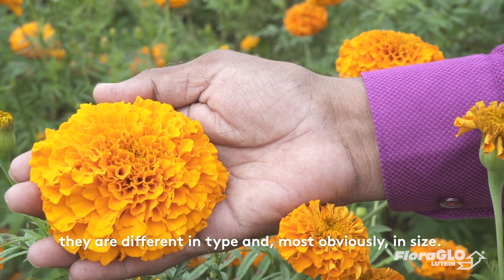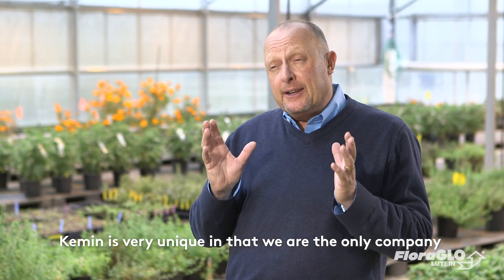Although the color of Floraglow lutein marigolds and garden marigolds are similar, they're different in type and most obviously in size. In addition,